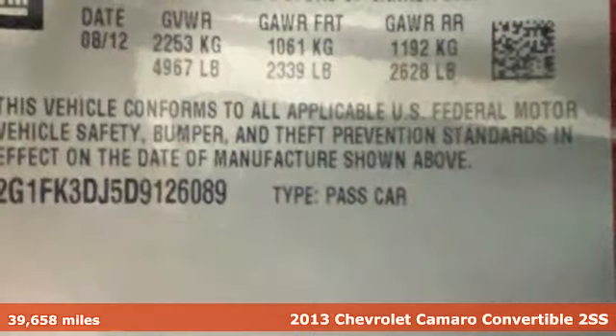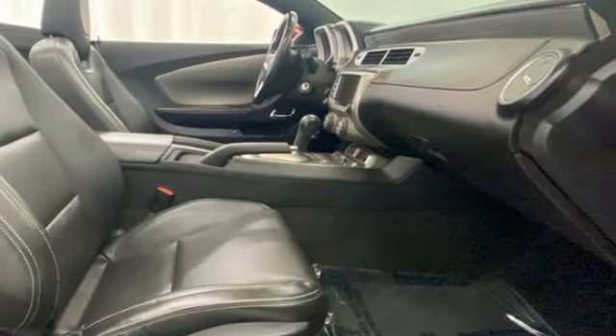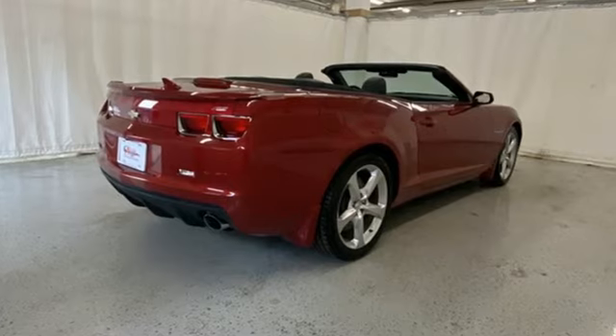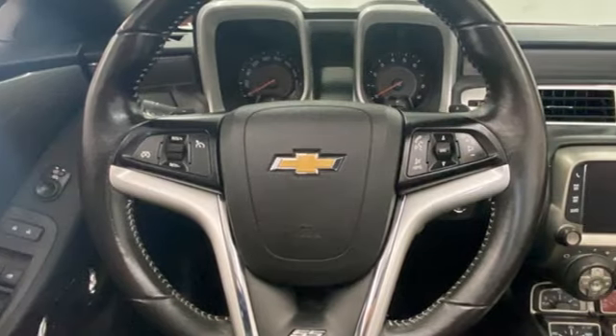Features include rear-wheel drive, power convertible roof, external memory control, Bluetooth, front heated leather sport seats, and voice activation.